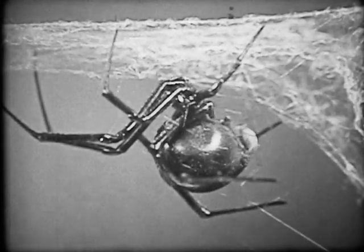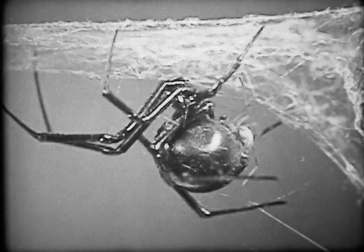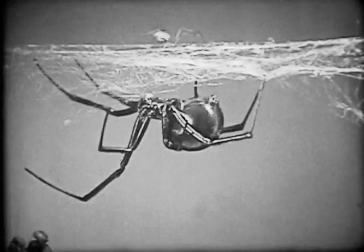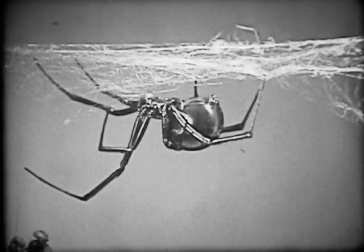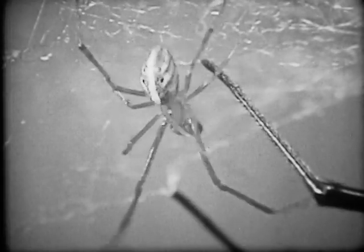The male spider is much smaller than the female and is not considered dangerous. His palpi store the fluid to fertilize the female's eggs. The male vibrates the web to attract the female, then tries to secure her with his own ineffective web.